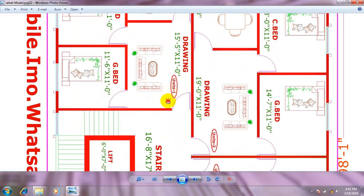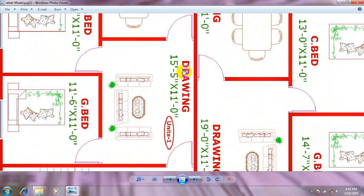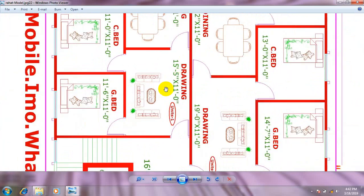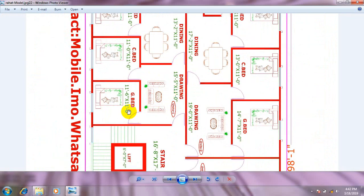First, we have unit 1. The background room is the bedroom. This is the bedroom area for unit 1.